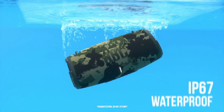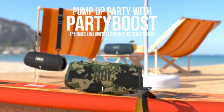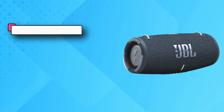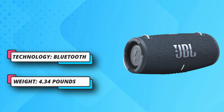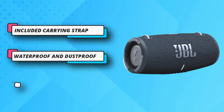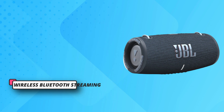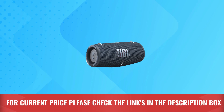15 hours of playtime — the fun doesn't have to stop. Packed with an incredible 15 hours of battery life, JBL Xtreme 3 lets you party all day and into the night. Wirelessly stream music from your phone, tablet, or any other Bluetooth-enabled device. To the pool, to the park, in the shower — JBL Xtreme 3 is fully waterproof and dustproof, so you can bring your speaker anywhere. For current price please check the links in the description box.